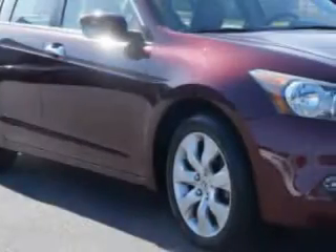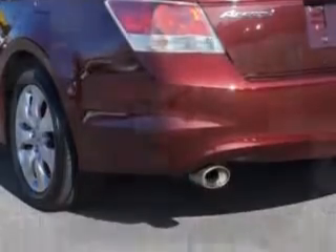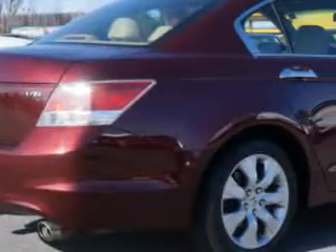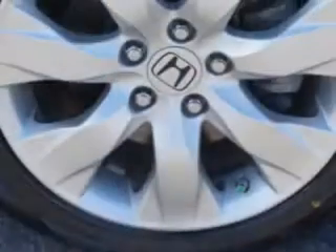Check out this Bosque Red Pearl 2009 Honda Accord, equipped with a six-cylinder engine and an automatic transmission. Enjoy an impressive 29 miles to the gallon on this great car with features like alloy wheels, leather upholstery, heated driver's seat, Homelink Universal garage door opener, and much more. Enjoy the drive and have peace of mind in this 2009 Honda Accord.